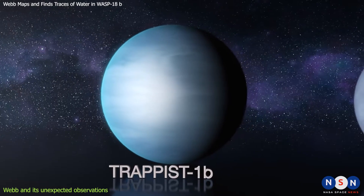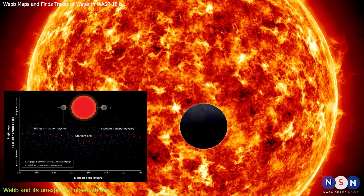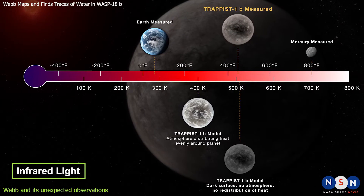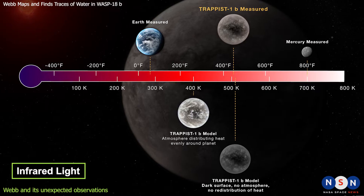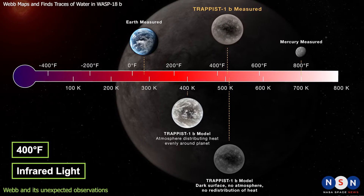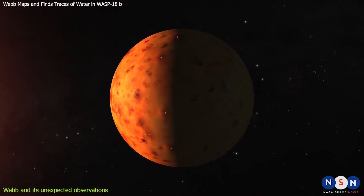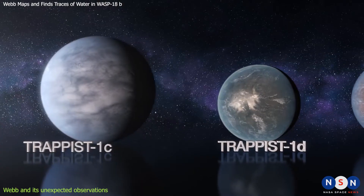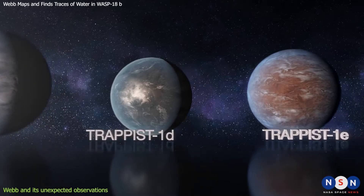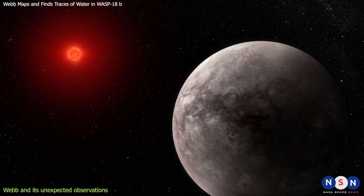Webb has observed one of these planets, TRAPPIST-1b, during an eclipse when it passes behind the star from our perspective. By measuring the infrared light that reflects off the planet's surface, Webb found that TRAPPIST-1b has a temperature of about 400 degrees Fahrenheit and no substantial atmosphere. This suggests that the planet is too hot and dry for life as we know it. Webb will continue to observe the other planets in the system, but for now, TRAPPIST-1b seems to be a disappointment for those looking for alien life.